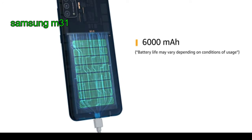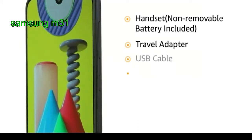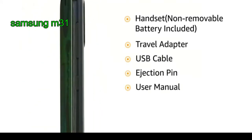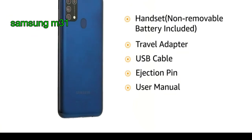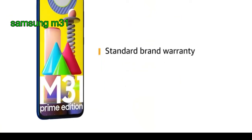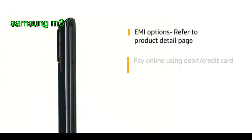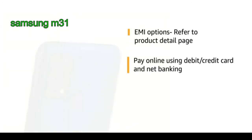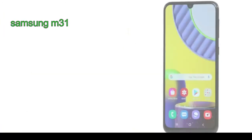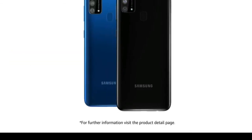It is equipped with a 6000 mAh battery. The box includes handset, non-removable battery, travel adapter, USB cable, ejection pin, and user manual. This product comes with standard brand warranty. For EMI options, refer to the product detail page. Pay online using debit or credit card and net banking. 7-day return or replacement policy for damaged or defective product.